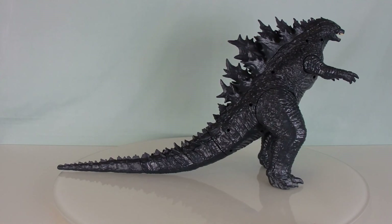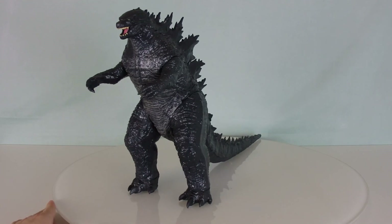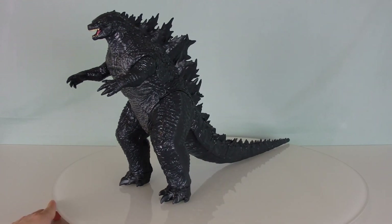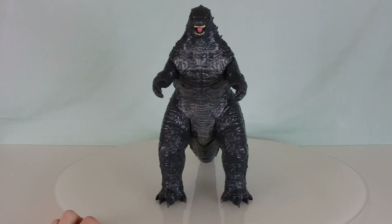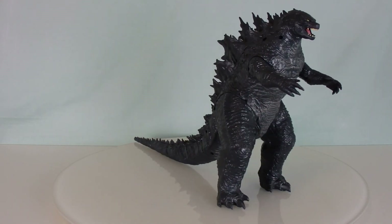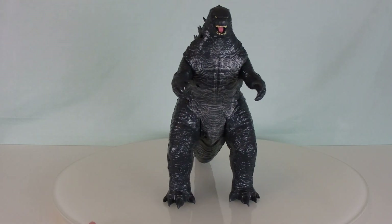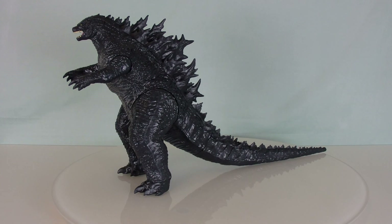Let me know if you agree or disagree in the comments. Check out the other Jakks specific toy reviews available on my channel. Thank you so much for watching — if you enjoyed, hit that like button and subscribe for more. I am Mark 45 Studios, and this is the giant Godzilla from the Jakks Pacific line of Godzilla: King of the Monsters toys. See you all in the next one!